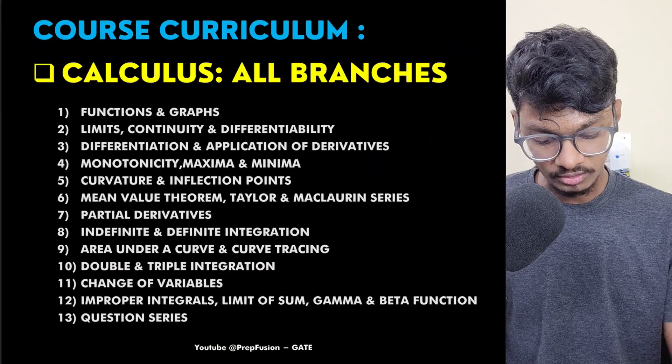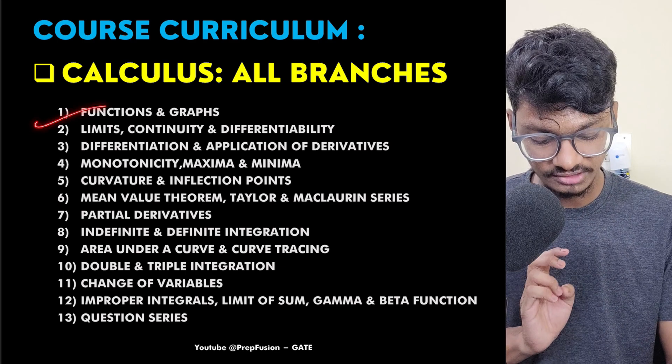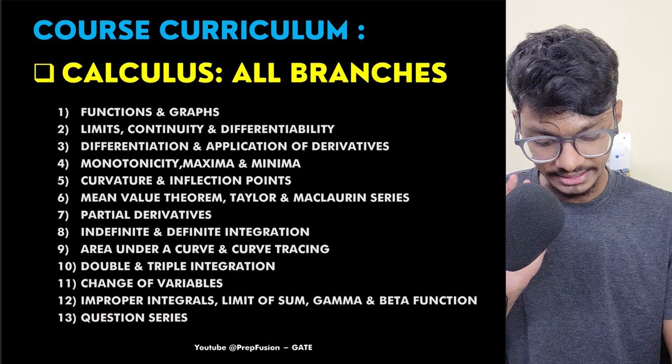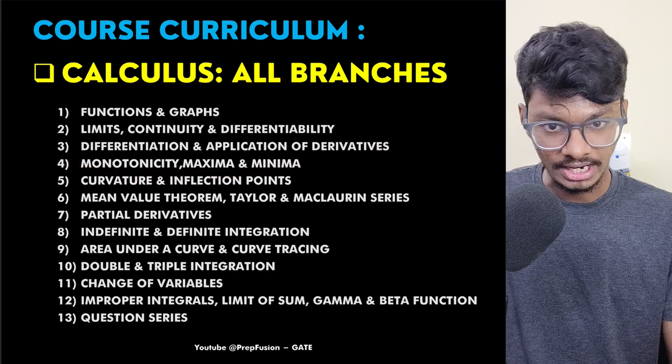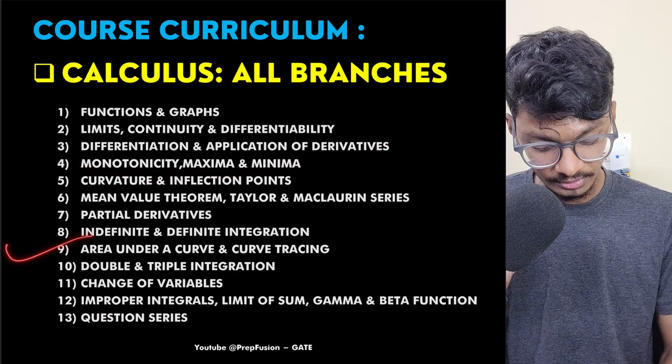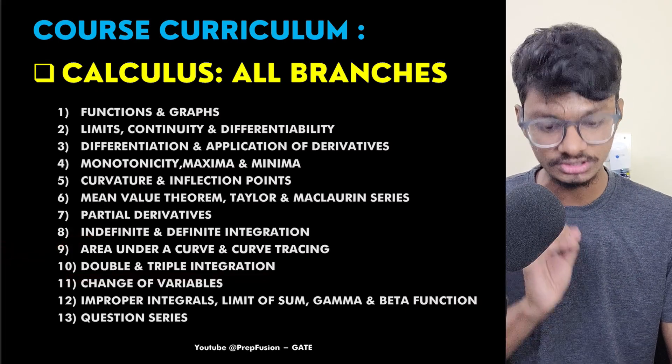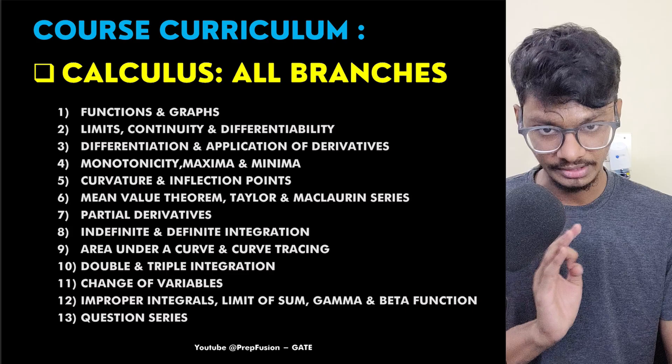In Calculus, I have started everything from basics: functions, graphs, limit, continuity, differentiability, differentiation, and applications of derivatives. I have also gone to the next level — double integration and triple integration. Once you study, you will never be in doubt, because I have seen many students who are always confused in double and triple integration.